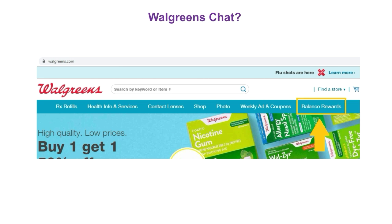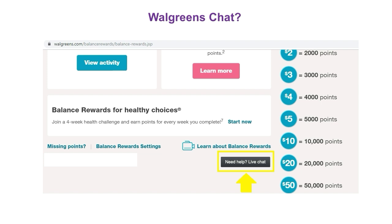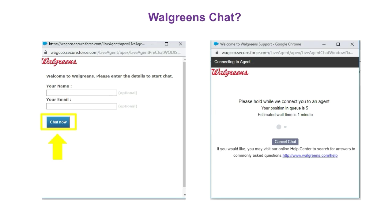If you encounter any problems and cannot get through on their telephone number, you can try Walgreens Chat. To go to Walgreens Chat, go to Walgreens.com, click on balance rewards, scroll down, and click on me help live chat. A screen will pop up asking for your name and email — that is totally optional — you can just click on chat now. You'll be waiting in line, and when an agent is available, another screen will pop up and you'll be ready to chat.